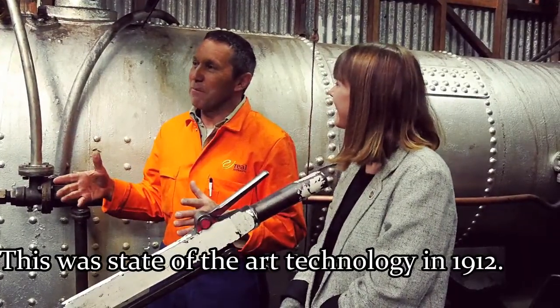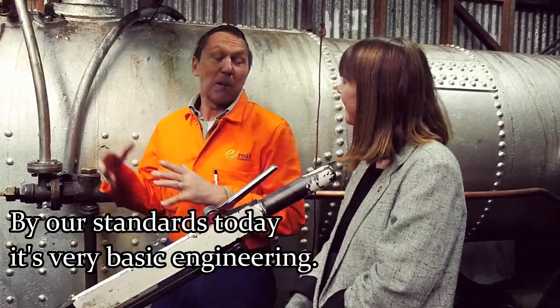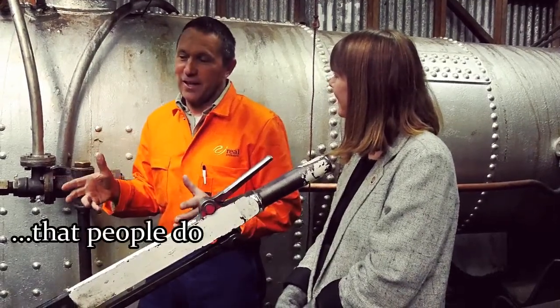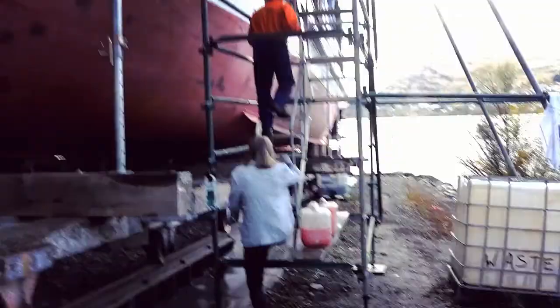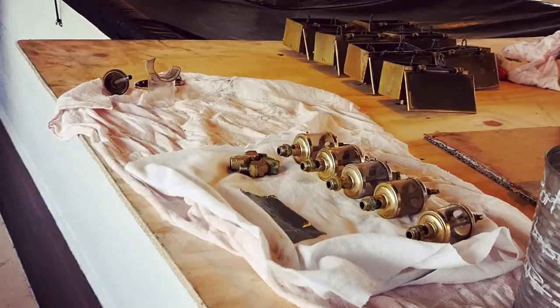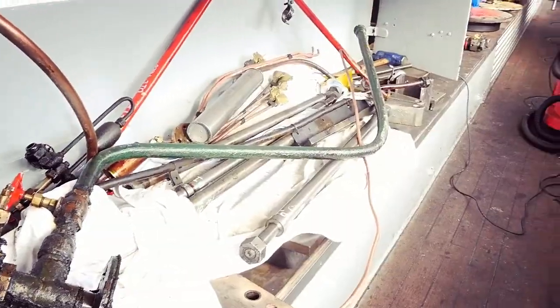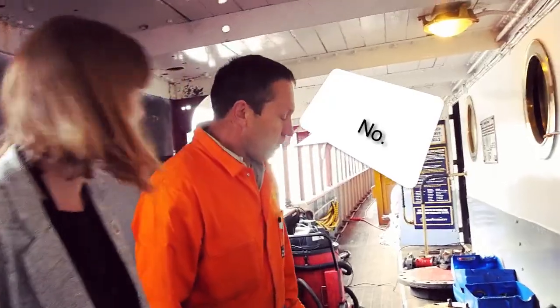This was state-of-the-art technology in 1912. By our standards today it's very basic engineering, but on the other hand you're dealing with types of engineering that people just don't have the knowledge of anymore. It's pretty much a work site — everything's taken apart now. These are all parts of the main engine. Does it come with a manual? No.